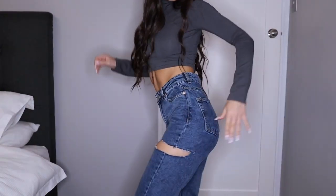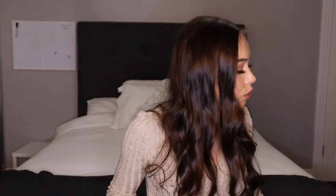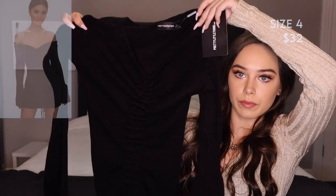Now let's move on to dresses. I've always really wanted a dress like this — I like the material too. Hopefully it's not too sheer in person.